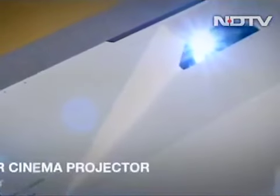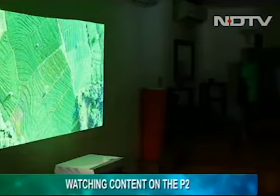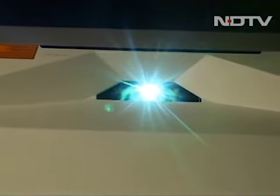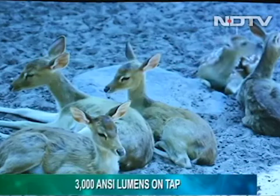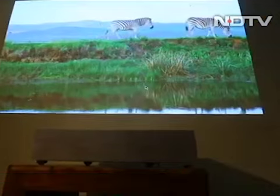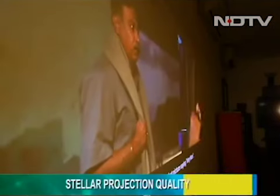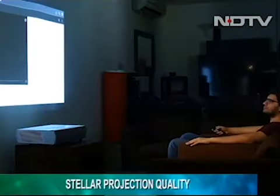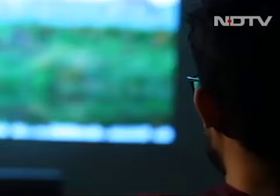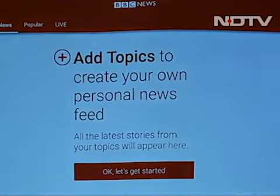Time to use the projector for what it's made for — watching content. Featuring a highly advanced DLP engine with a laser light source and 3,000 ANSI lumens, the images projected by the P2 are really bright. During our session, colors looked natural and image output was crystal clear while maintaining all details. Lights on or off, the projection quality gave us no reason to complain — not surprising given the contrast ratio of 20 lakh to one.